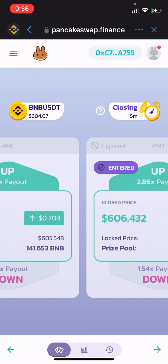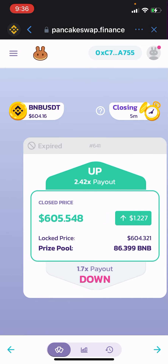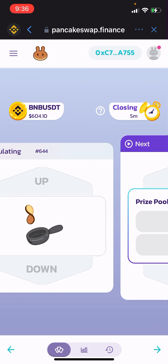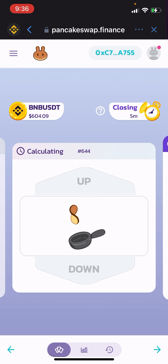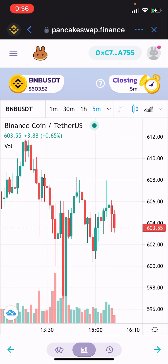You can see right here I entered here and I won. It doesn't show the other one because I've been doing it on the computer. Once this one calculates, I'll be able to enter the next trade. You either enter up or down, it locks that price in, and within five minutes you either win or lose. Obviously it's very risky.